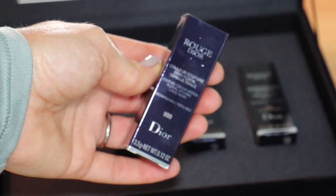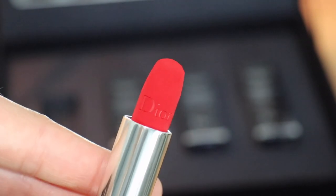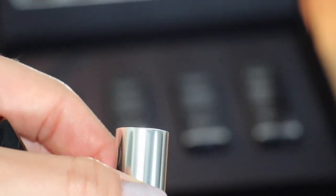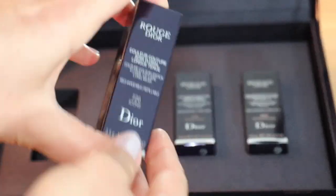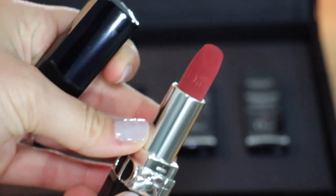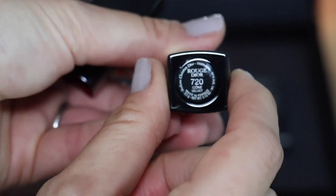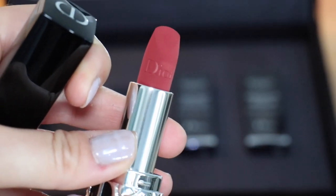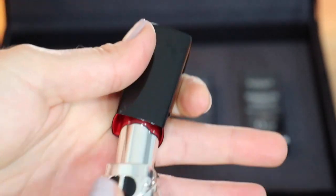It includes three lipsticks — I didn't have any of these lipsticks prior to ordering this box — and a lip balm, which I've never tried. So I thought it might be nice to try and see how it is. This set retails for $185 and can be found on the Dior website. Always look for a code if you're interested in buying anything from Dior because they always have codes available online.